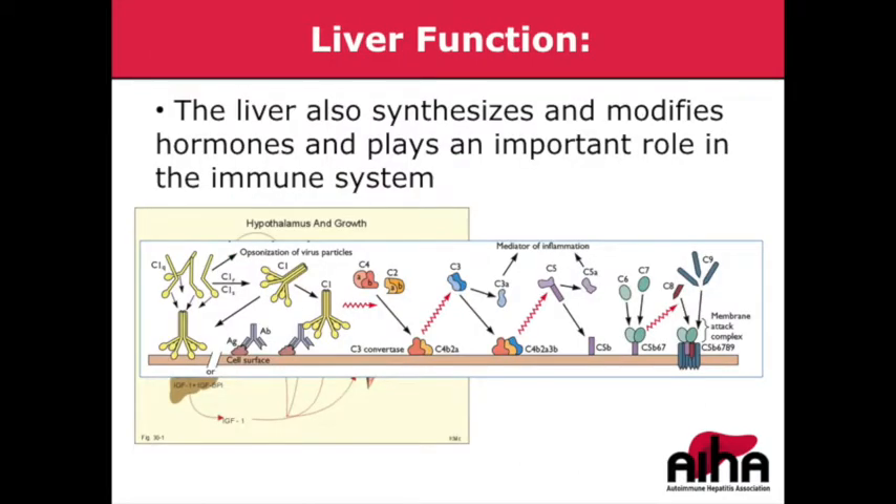The liver also synthesizes and plays a role in the metabolism of hormones, and plays an important role in our body's immune system. The liver plays a role in the synthesis of IGF-1, without which we wouldn't have a functioning growth hormone pathway. It also synthesizes thrombopoietin, without which we couldn't synthesize platelets. And the liver synthesizes key immune molecules and proteins, serving as a reservoir for immune cells and producing proteins needed to fend off infections.